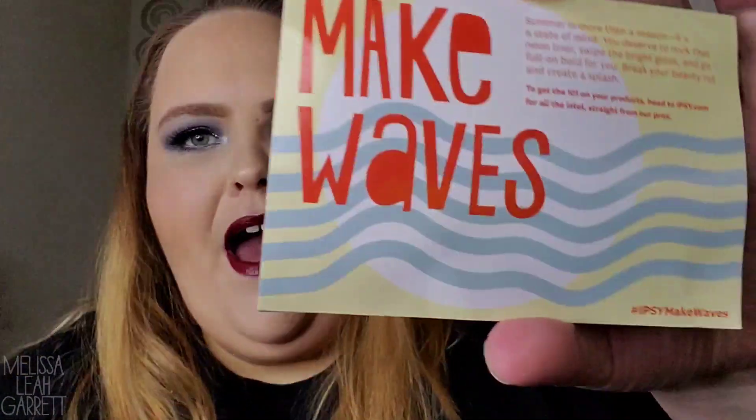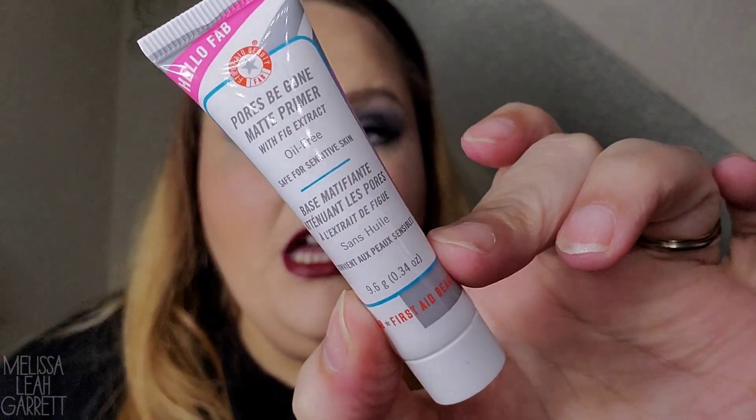I totally went in the opposite direction — I went with a dark look today. The date to choose your product is June 24th, so make sure you head over to Ipsy that day to pick a product for your next bag. There's no product information in the card this month, so I'm going to have to look up the prices when we're done unboxing. The outside item was actually an add-on I purchased — it is the Pores Be Gone Matte Primer with fig extract from First Aid Beauty, one of my favorite skincare brands.